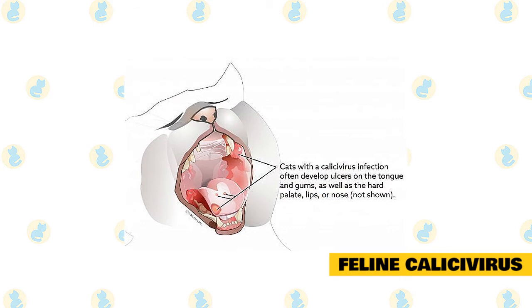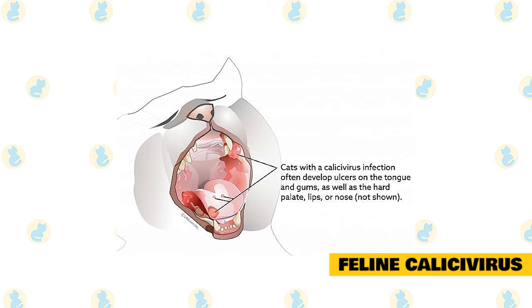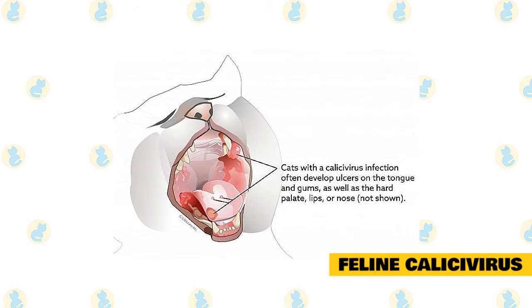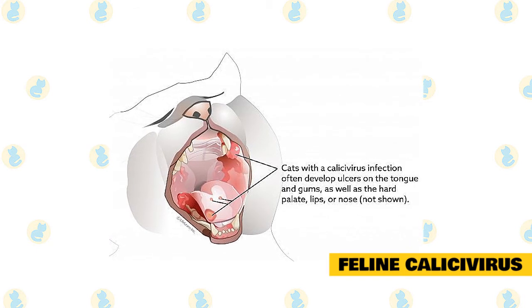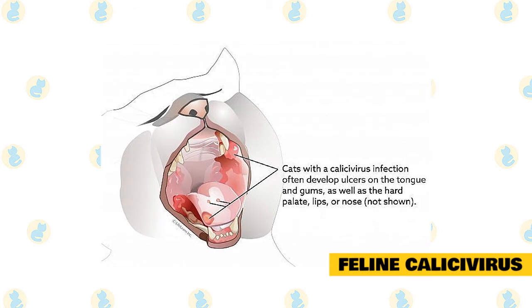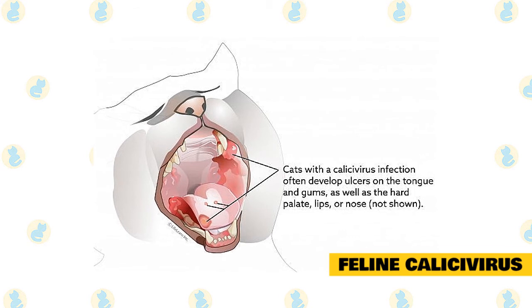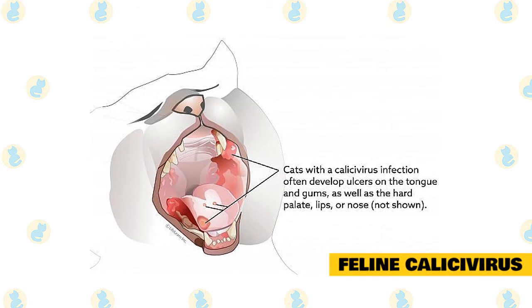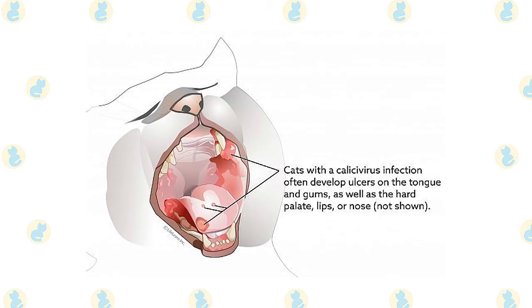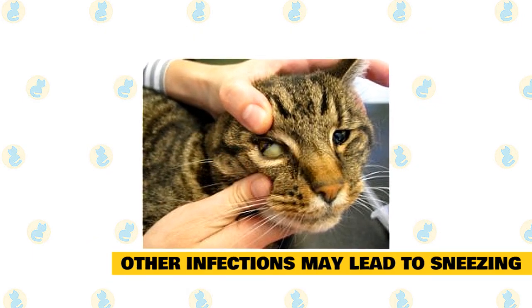Feline Calicivirus: this virus is highly contagious among cats. Mouth ulcers are the most common problem, but it can affect the respiratory tract and even cause pneumonia. These infections may make your cat more likely to develop other respiratory problems that can exacerbate sneezing. For example, a cat with herpes may also develop a secondary bacterial infection. These are often treatable with antibiotics.